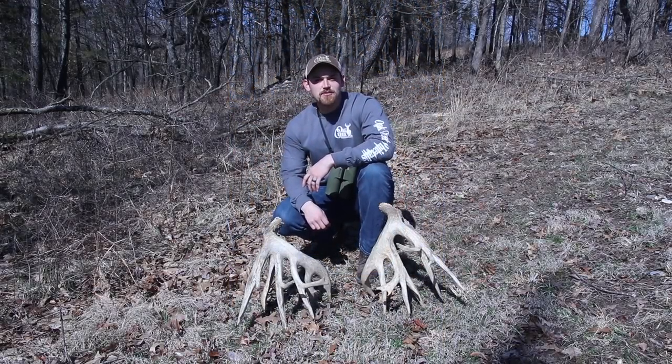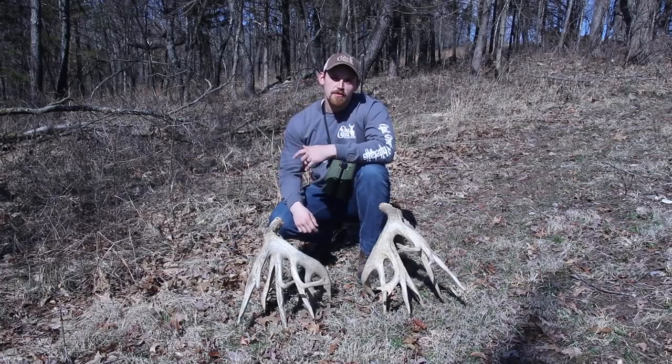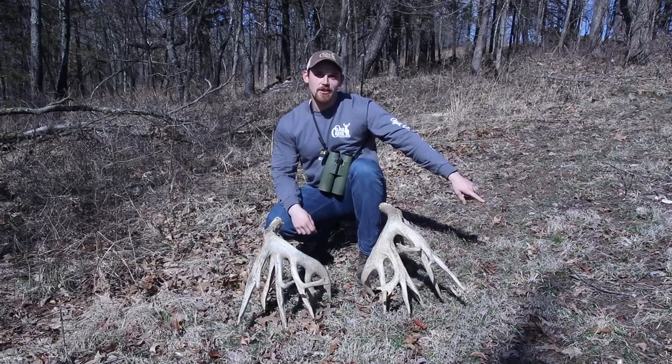Hey guys, if you want to see what else is going on around the ranch, check out these videos up here. If you want to check out some of our other favorite videos, check those out too, and don't forget to press the subscribe button down here.